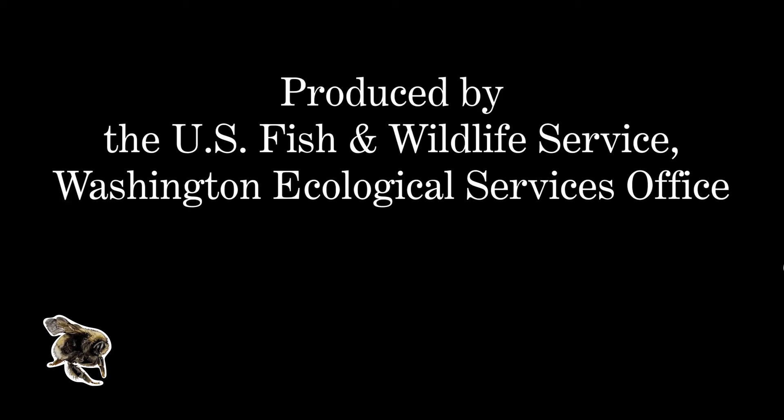Produced by the U.S. Fish and Wildlife Service, Washington Ecological Services Office.